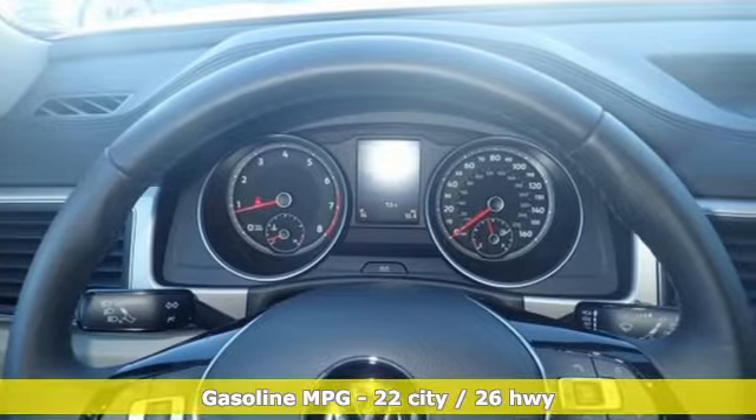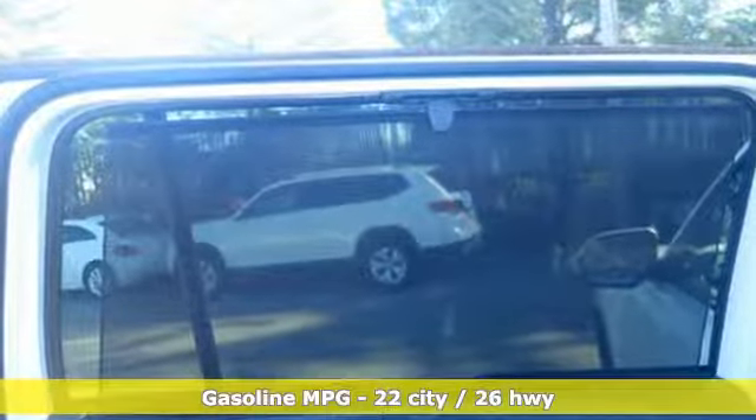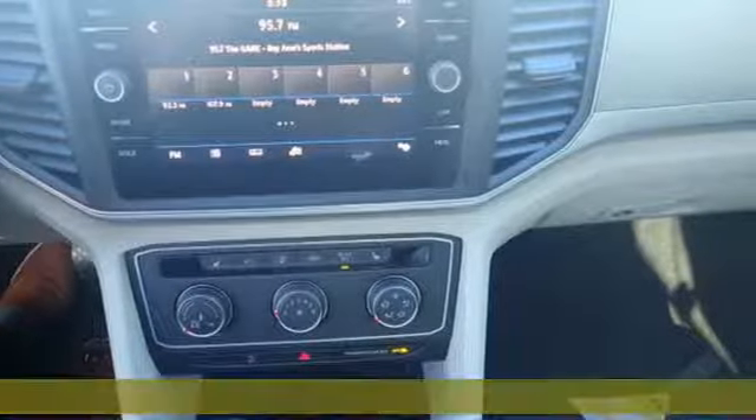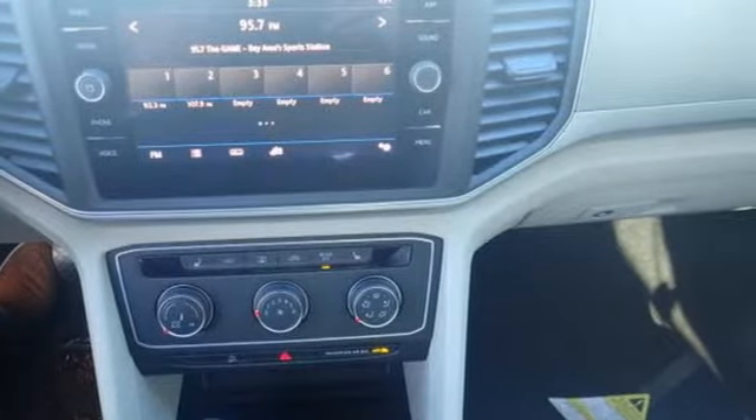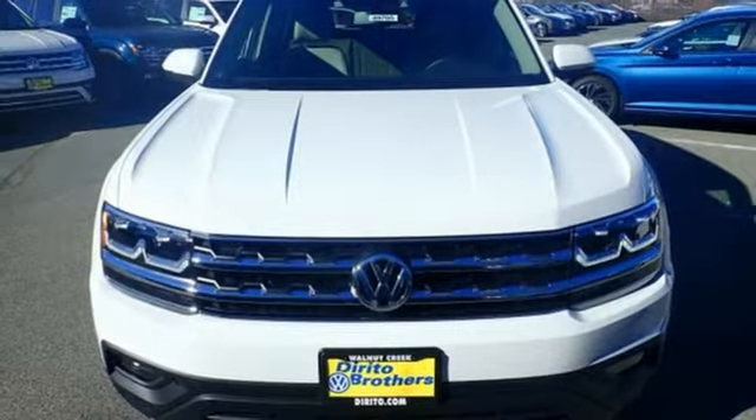Turbo inline four-cylinder engine, front heated bucket seats, streaming audio, leather steering wheel, wireless phone connectivity, external memory control, aluminum wheels, push-button start, and power heated mirrors.